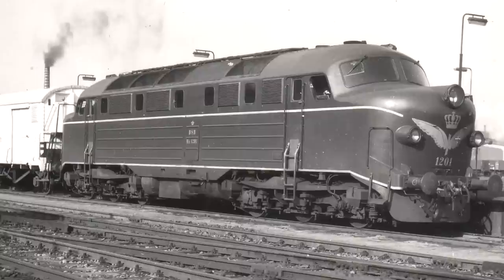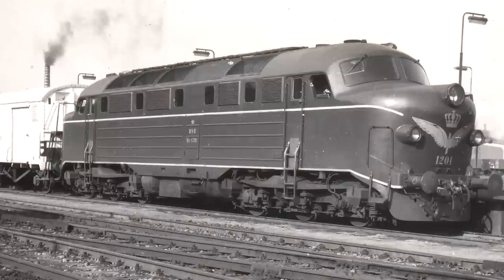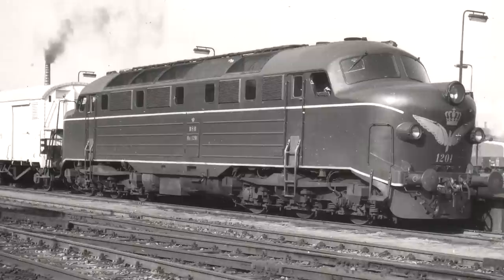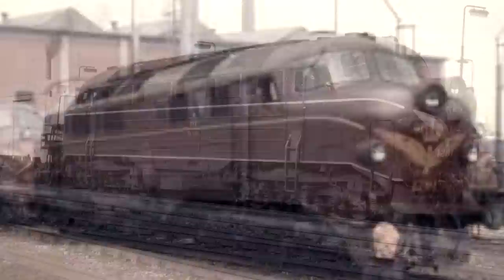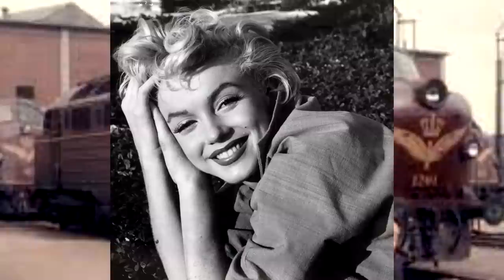These two diesel locomotives were built by Frichs in Aarhus, Denmark — which I'm probably pronouncing terribly — in 1957 and 1960. The locomotives used a diesel engine produced by Burmeister and Wain, and another company, Thrige-Titan, delivered the electrical equipment. Due to their somewhat curved and fancy appearance — they were very nice-looking diesels — the first one was actually named Marilyn Monroe. Yes, really.